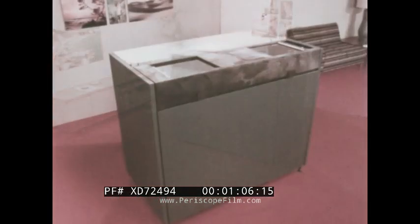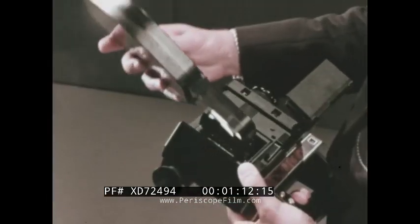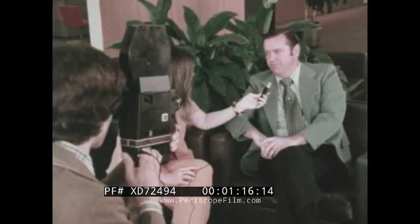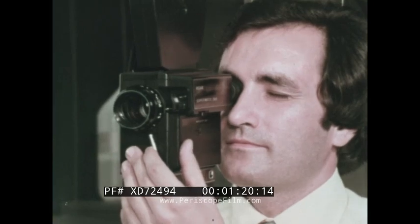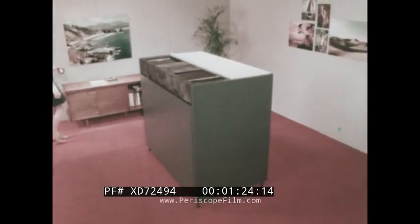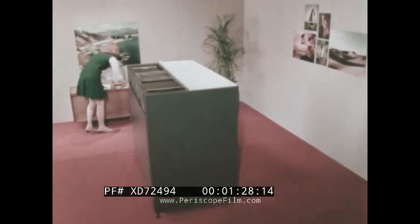The Kodak Supermatic 8 processor — a self-contained unit that gives fast, automatic service under normal office illumination. If you use Kodak Ektachrome SM Film 7244 or its equivalent, regardless of what your Super 8 motion picture application happens to be, you can have your film processed quickly, easily, and safely, right in your own facility.